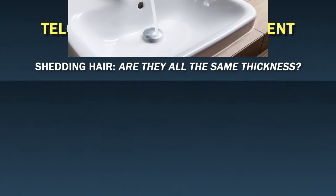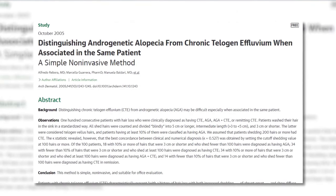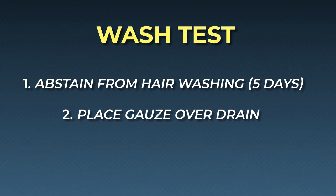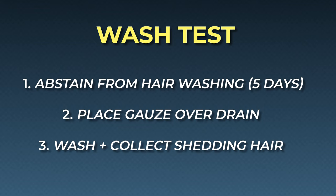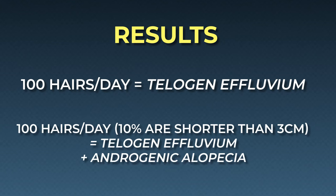If you want to take this even further, you can do something known as a sink wash test. Studies show that these at-home wash tests can accurately discern hair loss types to a high degree. Here's how to get one done: First, abstain from washing your hair for five days. Second, place a piece of gauze over the drain in your bathtub or sink. Third, wash your hair. Then count and measure the length of hairs caught in the shower or sink. According to the authors of this study, shedding over 100 hairs in a given day might be indicative of telogen effluvium. Shedding over 100 hairs with more than 10% of those hairs being three centimeters or shorter in length might be indicative of both androgenic alopecia and telogen effluvium, or even chronic telogen effluvium. Differentiating these is a bit more complicated and we'll have directions on that in future videos.